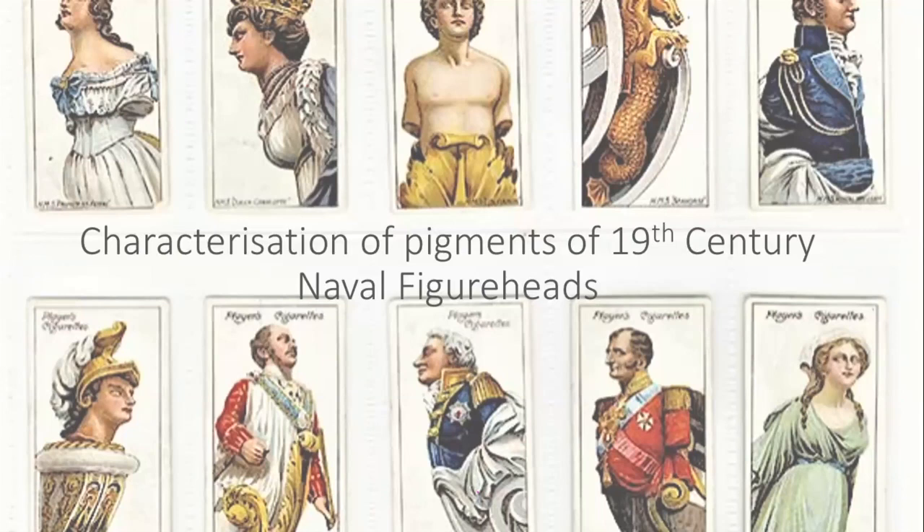The conservation project provided an opportunity to discover any extant paint layers below the coatings of resin and modern paint schemes that were on the heavily degraded figureheads. I was also given the opportunity to take comparative samples from figures from the Devonport collection that had been gifted to the National Maritime Museum.